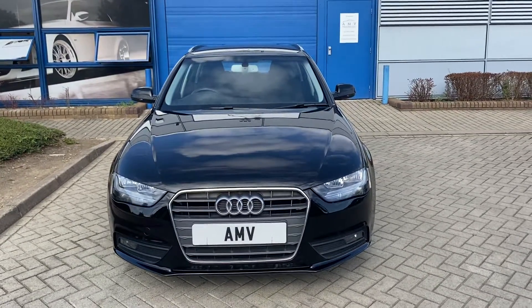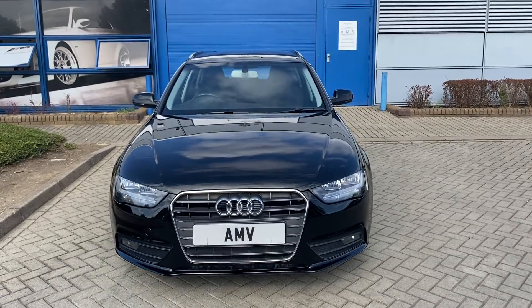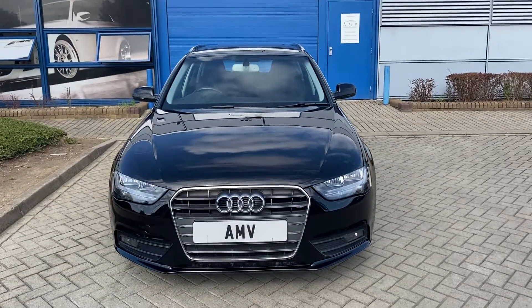Hi, this is Paul from Anderson Motor Vehicles. This is a video of our 2013 Honor 62 plate Audi Avant, a 2 litre turbo diesel SE.